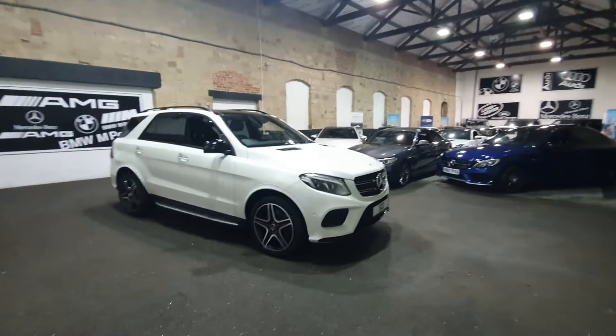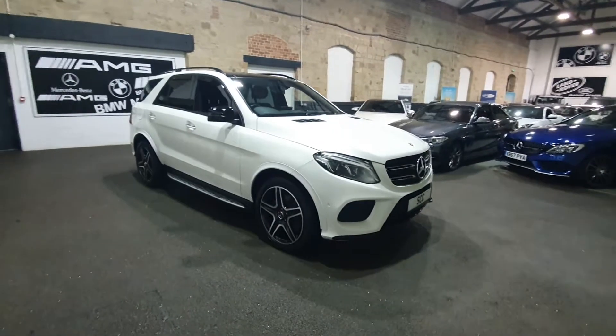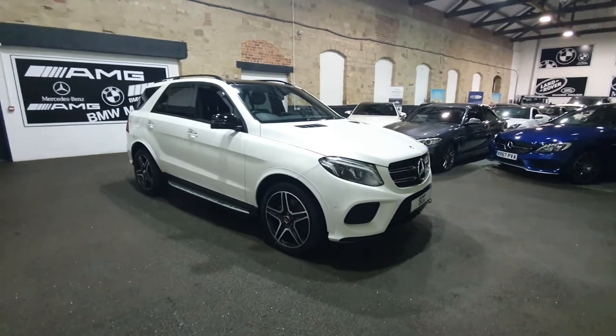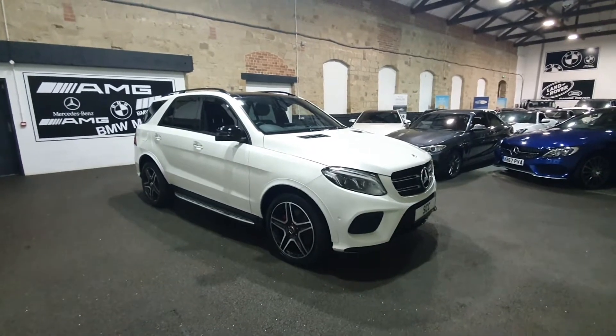Oh hello and a massive big West Yorkshire style welcome to SCC Car Sales here in Leeds, West Yorkshire. Many, many thanks for joining me here. I'm aware this car is going to get lots and lots of viewings. Certainly the interest on it before the car arrived tells me this car is going to sell in the next 24 hours.